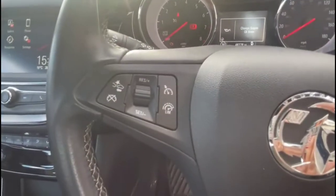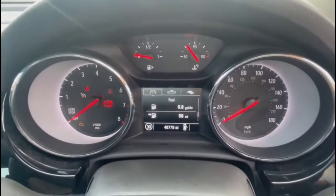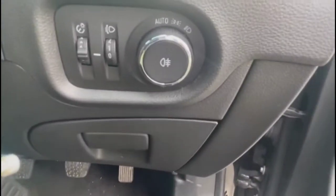Multi-function steering wheel with cruise control on the left-hand side, plus audio and Bluetooth controls on the right. Essential display in the dashboard, automatic lights, electric mirrors, and front and rear electric windows.